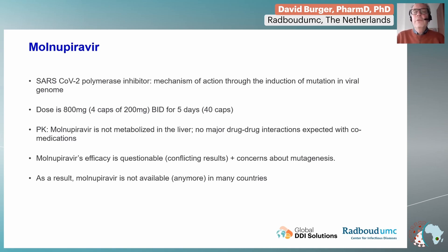The dose is 800 milligrams, twice daily for five days, so that's a total of 40 capsules. Molnupiravir is not metabolized in the liver, and there are no major drug-drug interactions expected with this agent.